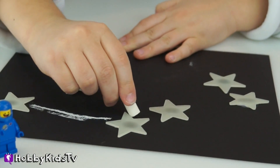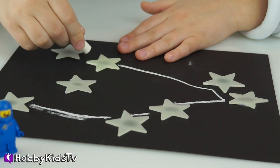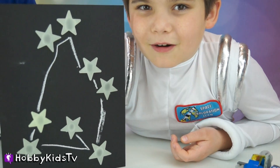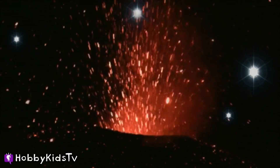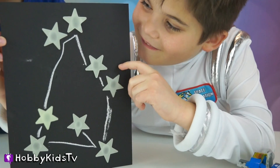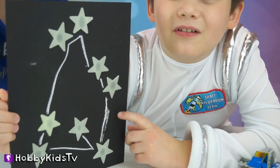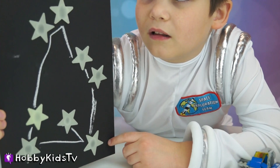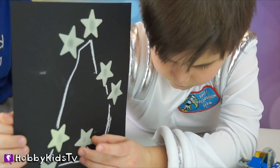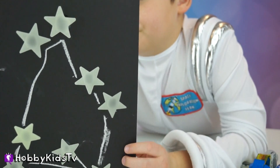There's only one thing I can see — it's the Starcano! A volcano. It looks like there's stars coming out of this volcano. Do you think that's real? No, you made that up — that's your own constellation! Isn't that awesome? Make sure to leave your comments if you like Hobby Pig's name for his new constellation, Starcano. If you don't like the name, then leave a comment of what you think he should name it instead.